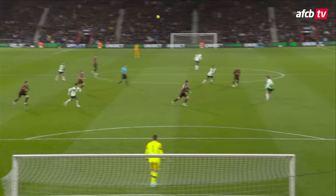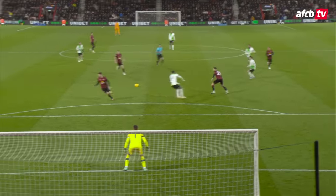We didn't see that one coming. It was nicely done, lovely finish into the bottom corner.